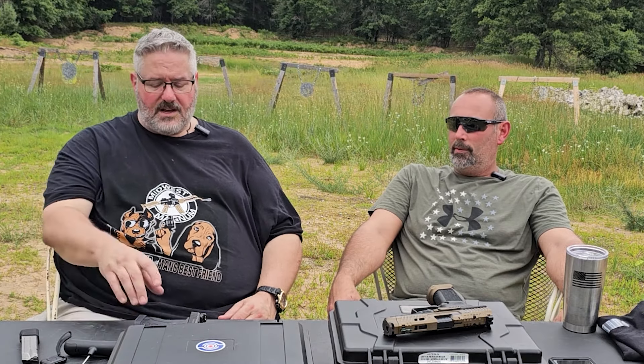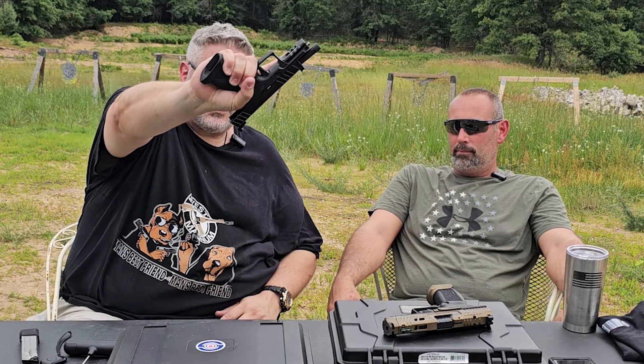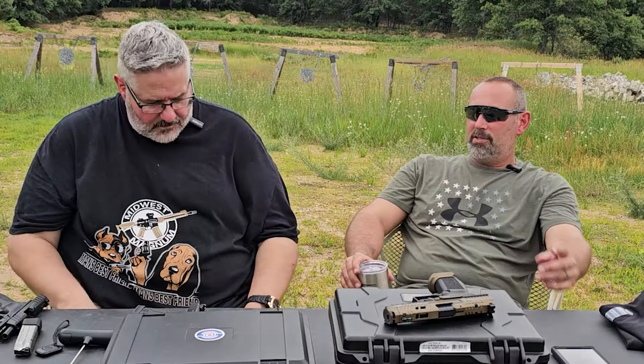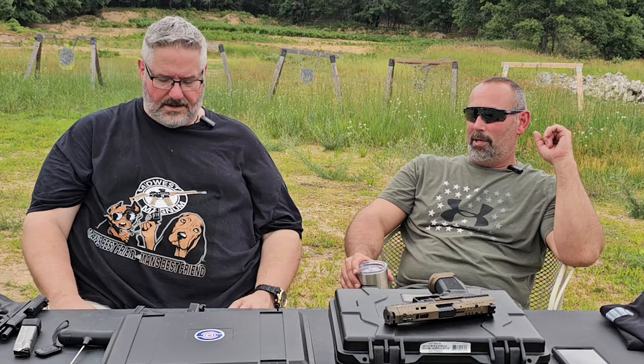I like the fact that it's 20+1 and it comes with three magazines — that's awesome. Flared magwell too, and for me with my big hands, it gives me a nice base and really feels comfortable when I hold it. Stoger makes really good guns, especially for the price point. If I could keep those fiber optic sights but put them at a lower profile, that would be ideal in my opinion.